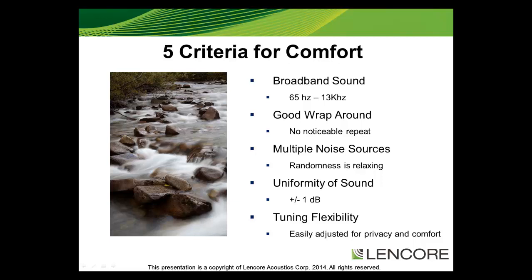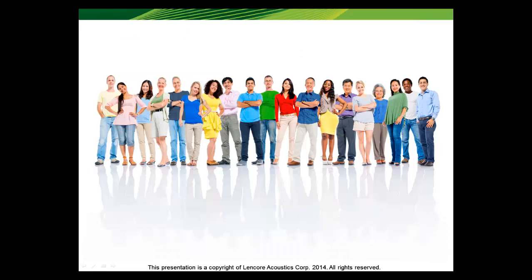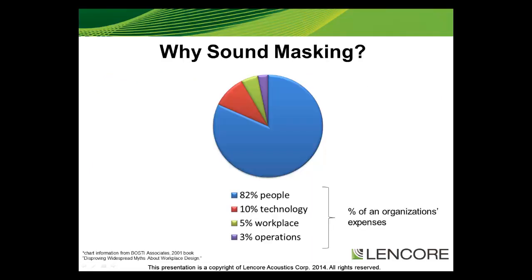Why do people put sound masking in a space? People are an organization's greatest asset — it is the intellectual capital, hard work, effort, energy, and time that an individual invests that makes any organization successful. However, the individual is also the most expensive asset. Therefore, giving the individual the ability to think and do their work is paramount. That is why we should provide quality light, heat, air conditioning, shelter, and a work environment that enables concentration. Employees will only produce their best work in a non-stressful, comfortable environment, and without proper acoustics, that environment is unattainable.